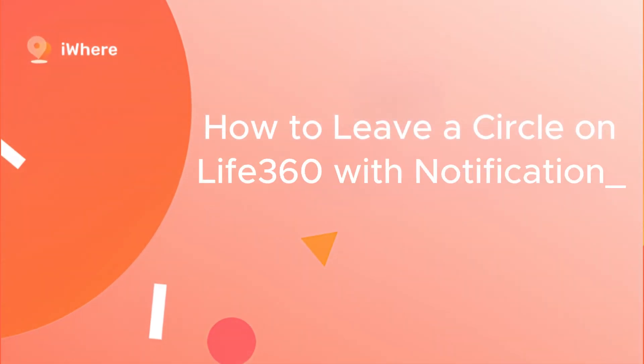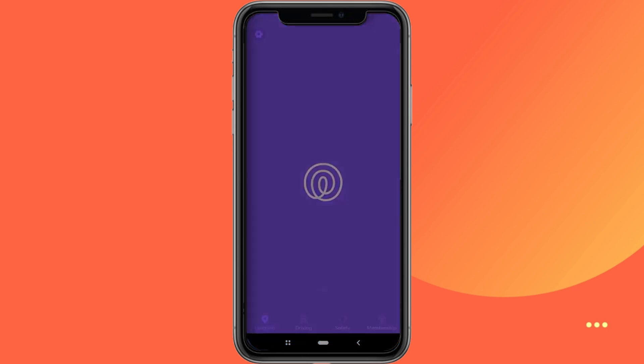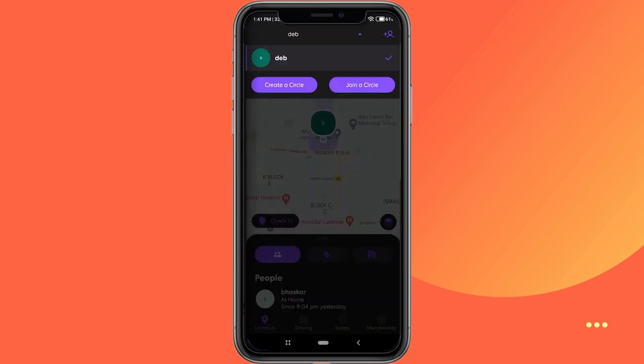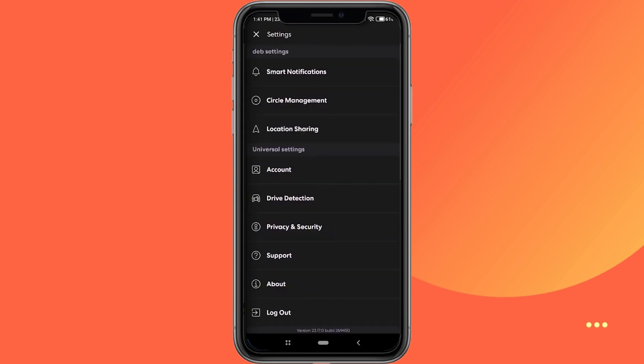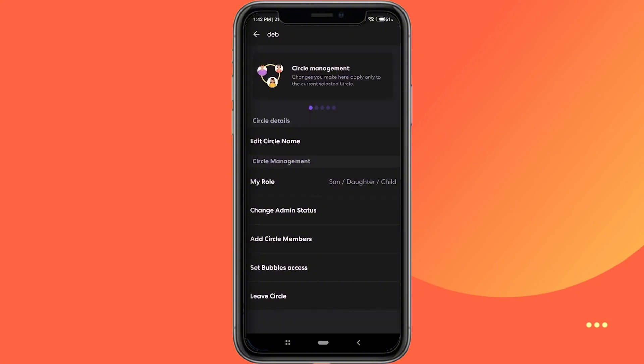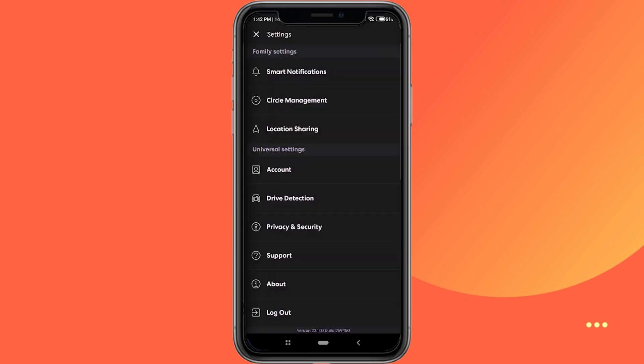How to leave a circle on Life360 with notification? Way 1: Through Life360 settings. Open the Life360 app on your smartphone. Select the circle you'd like to leave — you'll find it at the top of the screen. Tap the settings icon in the upper right-hand corner. Choose Circle Management from the settings menu, then tap Leave Circle at the bottom. Confirm your decision by tapping Yes on the confirmation pop-up.